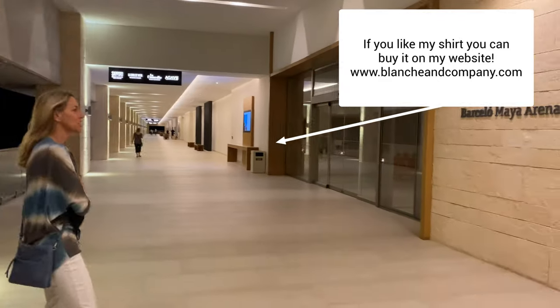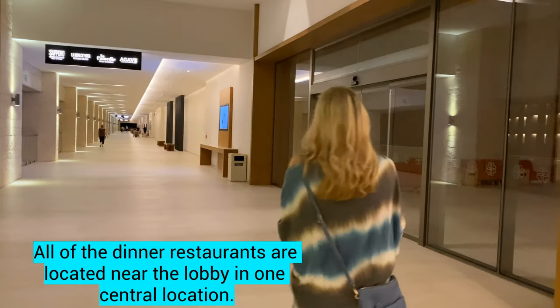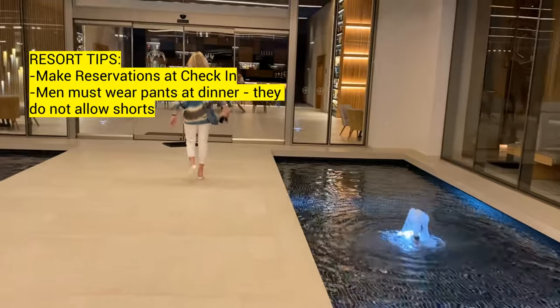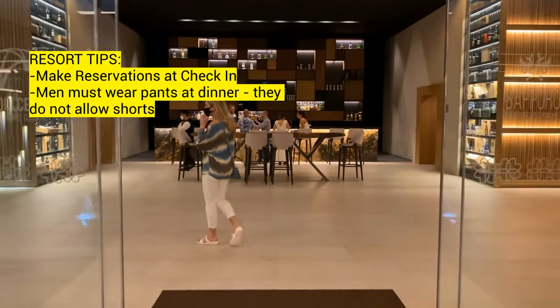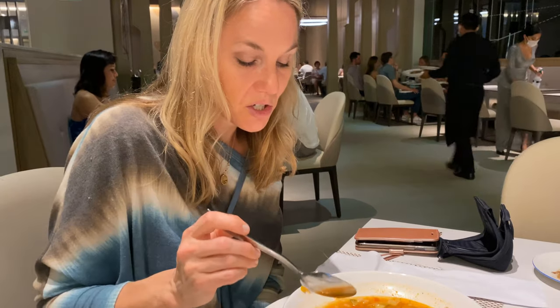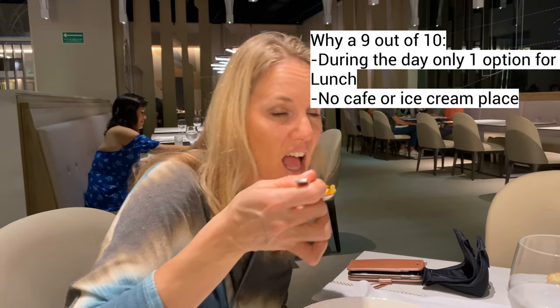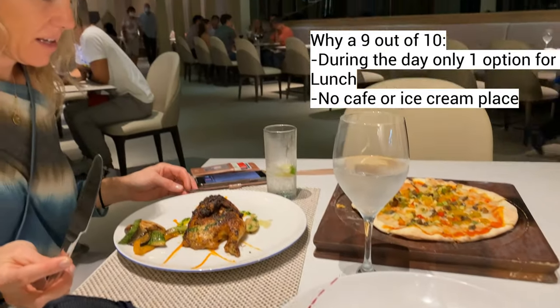It's our first night and we're going to eat at the Italian restaurant. We absolutely loved all of the restaurants we ate at. We were only there for three nights, so we ate at the Italian, the Mexican, and the hibachi — they were all wonderful. I think the Italian was my favorite. The only reason I'm giving food a 9 out of 10 is because during the day there was only the buffet option. Sometimes it's nice to have a little grill or food truck. Also there was no cafe or at night an ice cream place, which is nice to have after dinner.